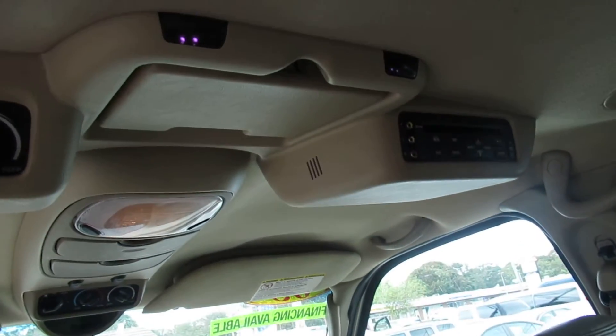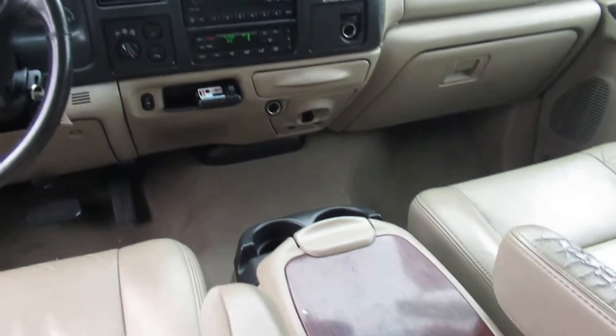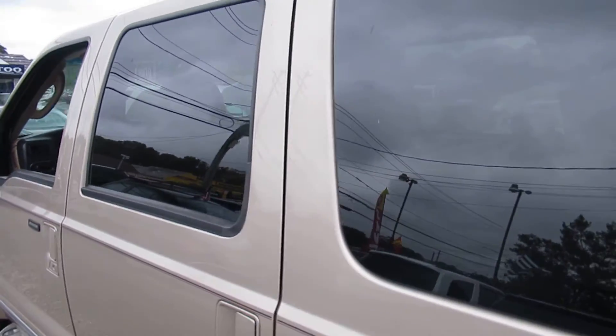Plenty of room. Entertainment system. Rear heat and AC controls. Very nice vehicle for us.